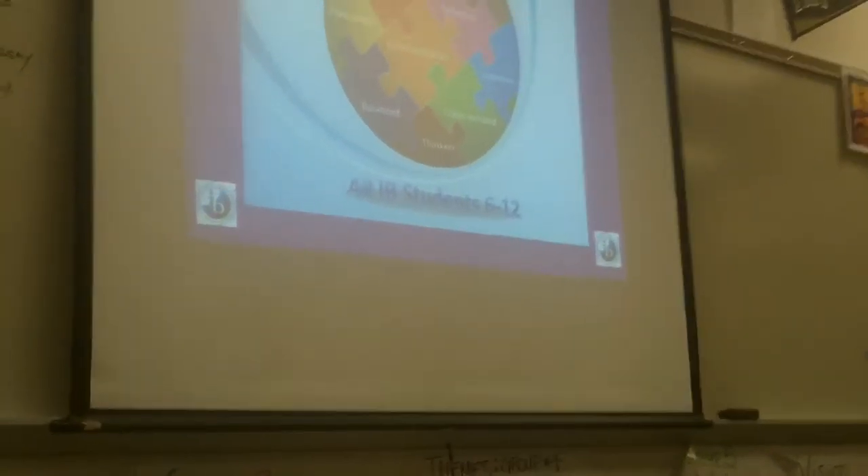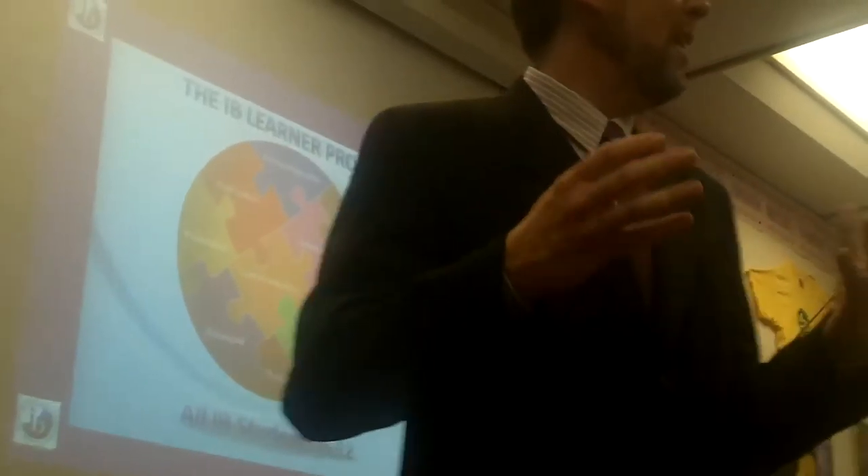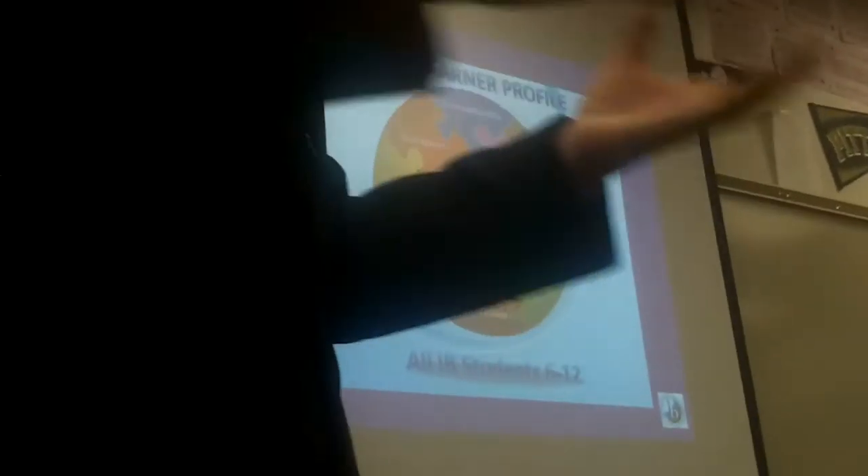So basically, when you look at the IB learner profile, these are a series of nine attributes that all of IB wants to grow and encourage in their students. And it's not just the diploma for 11th and 12th and the middle years for 6 through 10. There's actually a primary years program that we don't have, for like kindergarten through 5. And if you look at this list of attributes, it's pretty heady stuff.